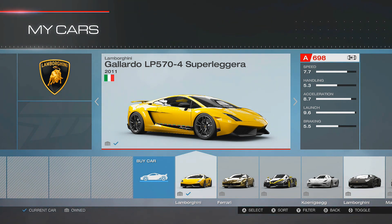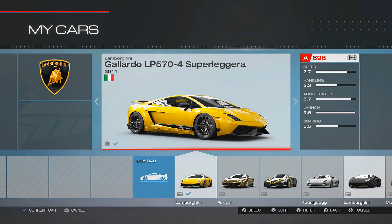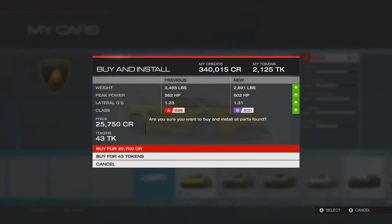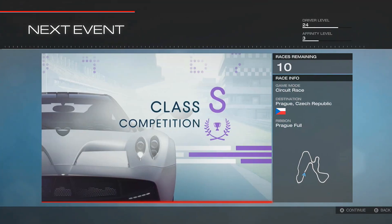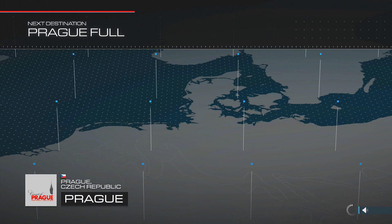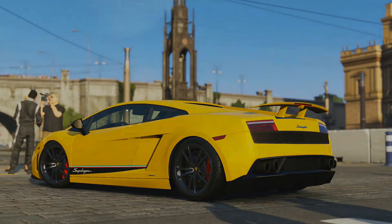Sounds good to me! Since we haven't done a full couple of episodes with this Gallardo, we're just going to upgrade it until it's competitive in S-class. Upgrade cost is $25,750. Let's go ahead and do that. Alright — heading to Prague, rolling like a big shot. Let's get it, baby!